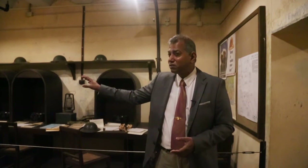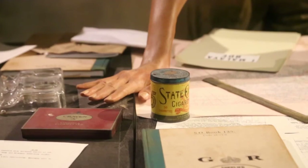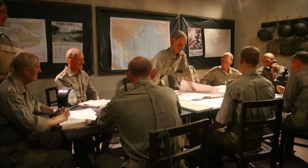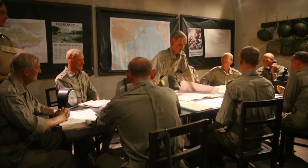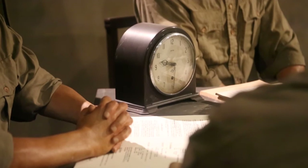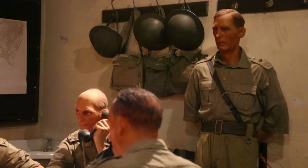You can imagine, on the 15th of February, as they realized they were going to surrender, how desperately everyone would be rushing to destroy the codes so that the Japanese never got their hands on the Allied code system. The most important room in the Battle Box is what gives it its historical significance, on top of the fact it was the historical command center. It was the room in which Percival met with his senior generals and where they made the decision to surrender. This took place at 9:30 a.m. on the 15th of February. When that decision was made, Singapore fell to the Japanese.